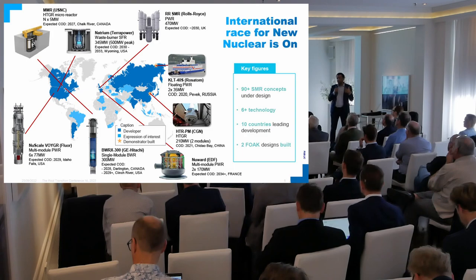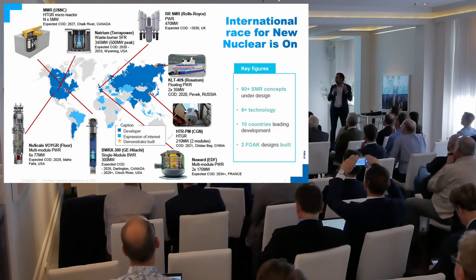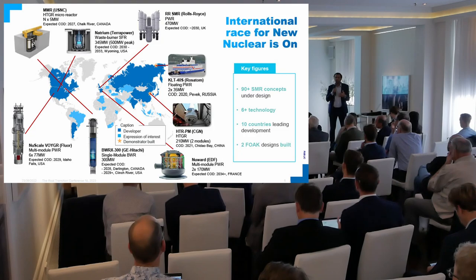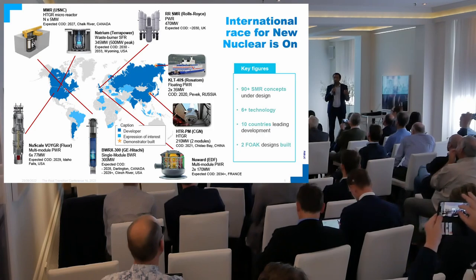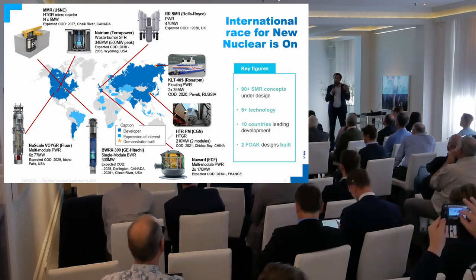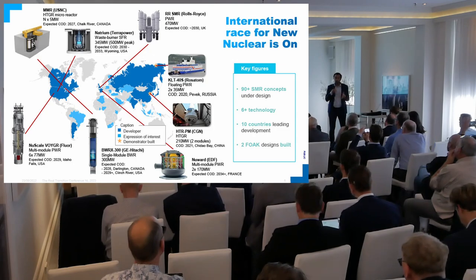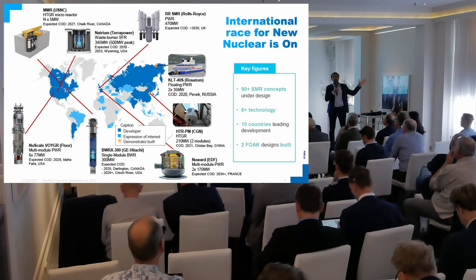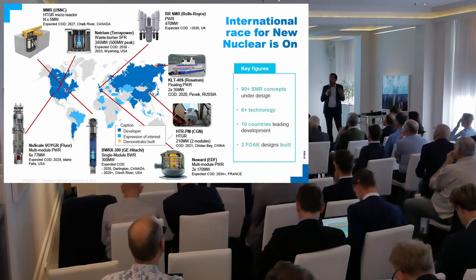I want to give you an idea of what's happening worldwide, because it's really something that has not been seen since the inception of the nuclear industry in the 1950s and 60s. We see today that there are more than 90 companies developing SMR technology. Typically the nuclear industry is composed of maybe less than 10 big giant companies developing a couple of products. Here we are really seeing something completely different, from both experienced companies up to startups spurring from university projects.